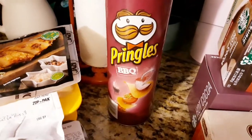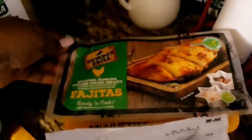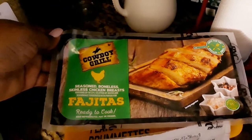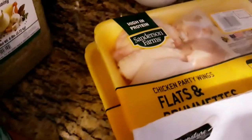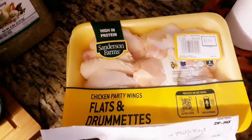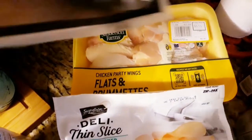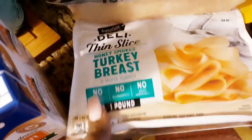I got some Pringles — once you pop you can't stop! I got the pizza ones and the barbecue ones. I also found some Cowboy's Grill fajita ready-to-cook chicken — though it is raw, so you will have to cook it. I got some flats and drumettes from Sanders Farm chicken, two packs of those, to have for wing night.